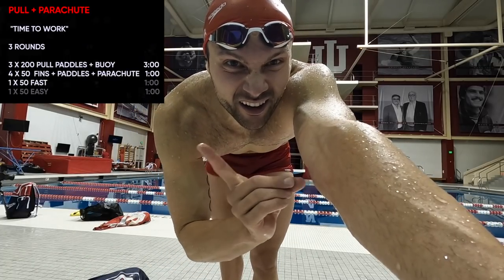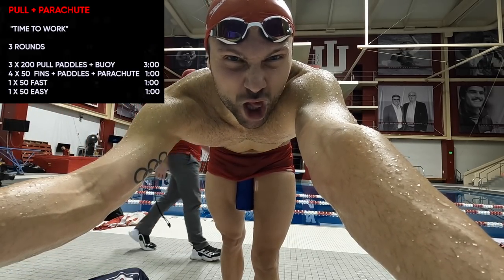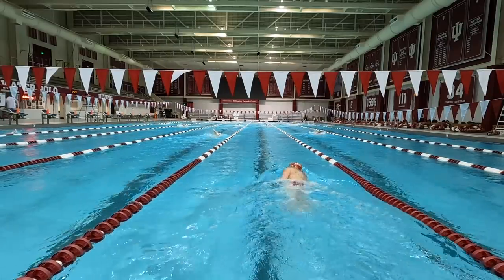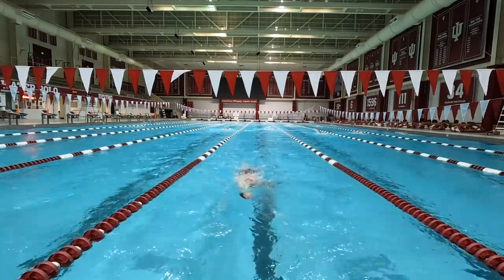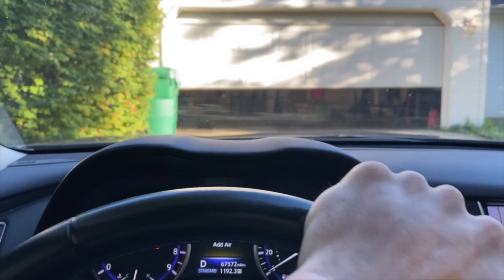I didn't notice the drag suit on the flutter kick, but I did on the breaststroke kick. We're going to do a pull set now — 9 x 200s pull. That was a good practice, certainly went better than I expected. We are home.